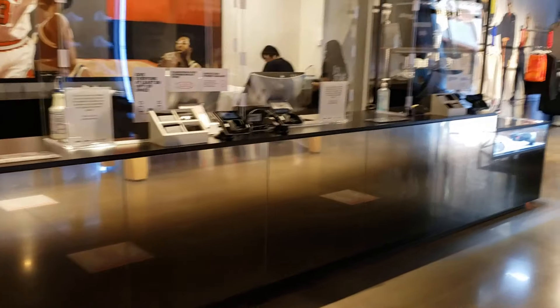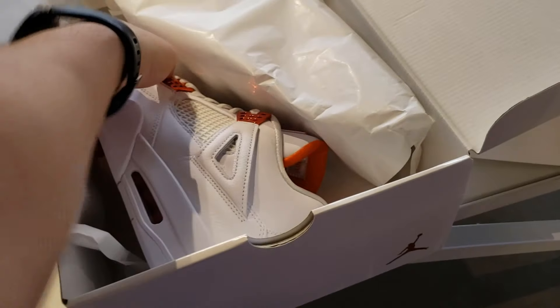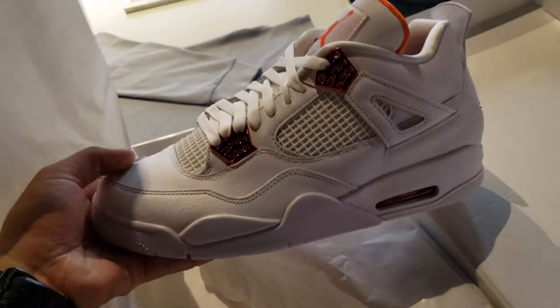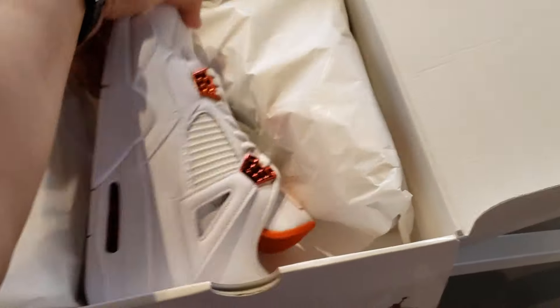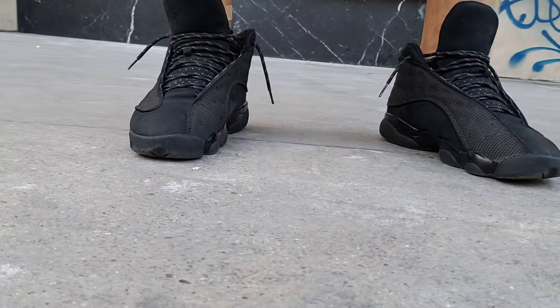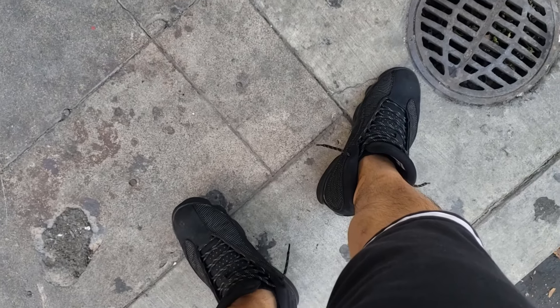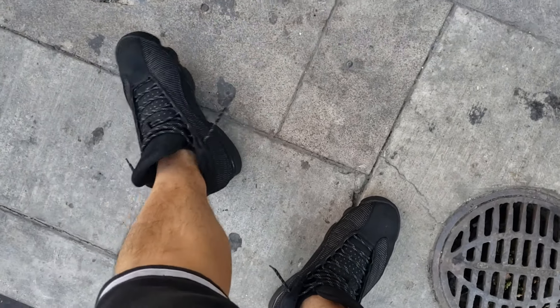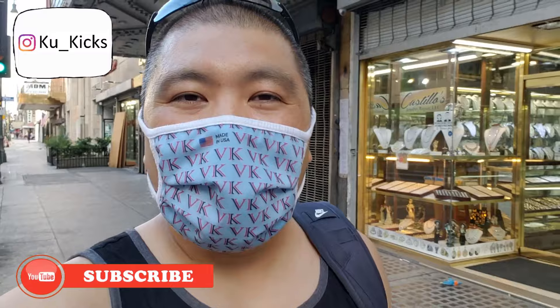This might be a shorter vlog but let's go pick this up, take a look at it compared to some of my other fours, and see what happens. We did make that purchase — I did get a size 10, not sure why I got a size 10, but looking good. Let's take a closer look when we get home. I am wearing the Black Cats — Jordan 13 Black Cats — super dope. I was able to find them for hella cheap on Mercari too, not bad, great condition.